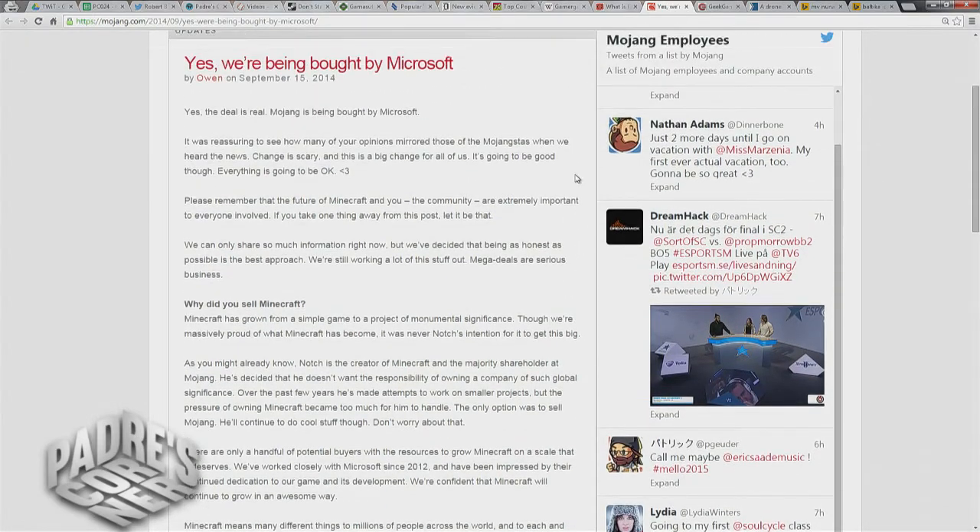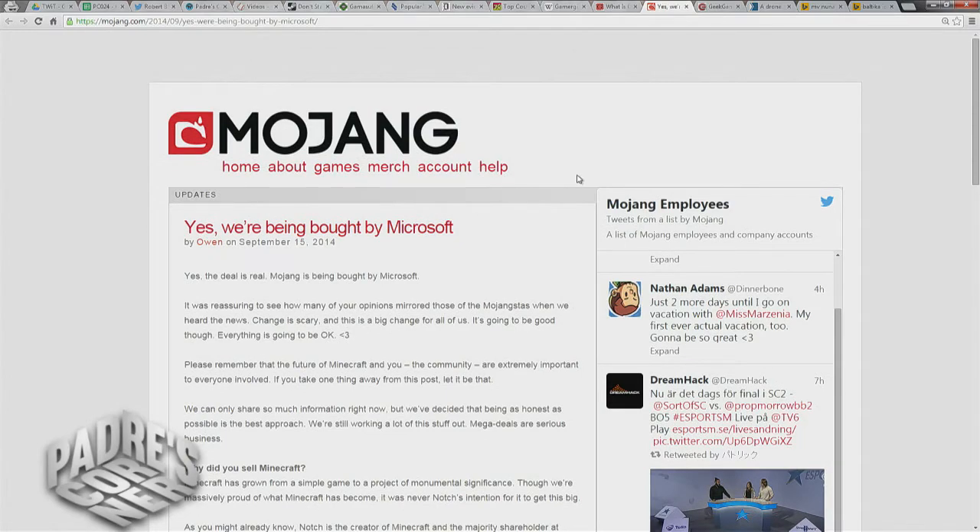When this news dropped, a lot of us — including myself — knowing Microsoft's past with acquisitions, were afraid that everything was going to change. Was the sky going to fall? Was Microsoft going to pull the plug on other consoles and make it an exclusive? I even made a bold prediction that we'd see Minecraft on Windows Phone given away to entice phone sales. That didn't happen. Right now it still feels like status quo — nothing's really majorly changed. They just recently announced MineCon 2015, which is going to be in London on July 4th. The jury's still out, but what do you think, Padre?